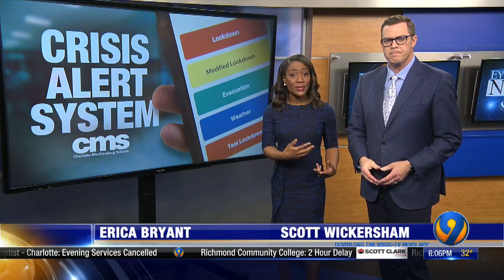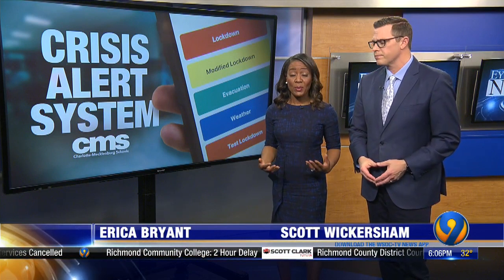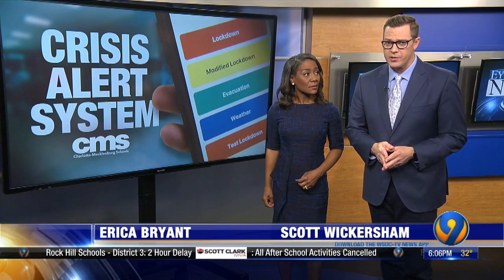We've reported before that the Charlotte Mecklenburg School District bought a crisis alert system so that everyone in the school would be alerted so they could know what was happening and react. We've also reported CMS says the system is not working correctly and they're fighting to get their money back. Now our education reporter Elsa Gillis has obtained some internal CMS documents revealing what they say they've been dealing with.